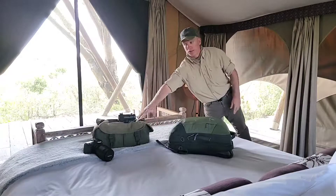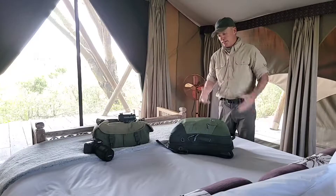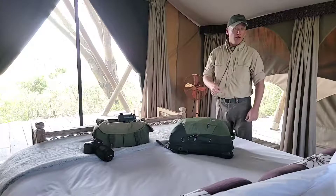All that's pretty much in here is all my camera gear. Everything else I need for 10 days is here, and actually to be honest with you, I probably could even do with less.